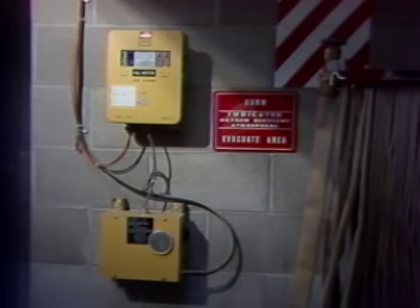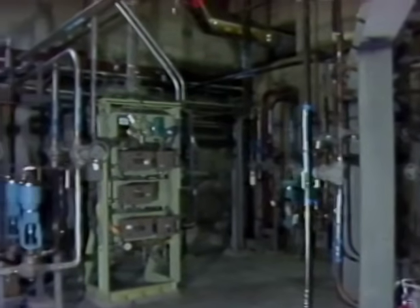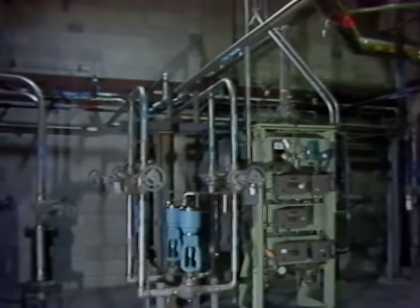Permanent oxygen monitors are situated at the FFTF in the following locations: areas where there is a high potential of an inert gas leak, such as a secondary sodium cell, and in areas where there is little ventilation or air circulation — that is, where the air is changed less than one and a half times per hour.